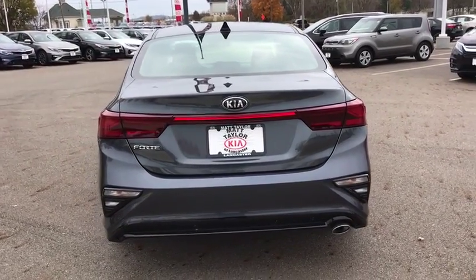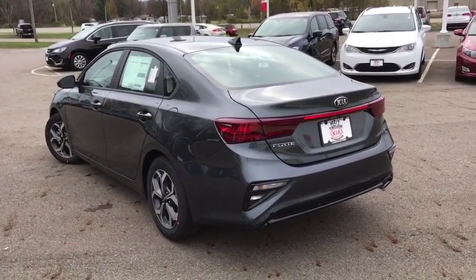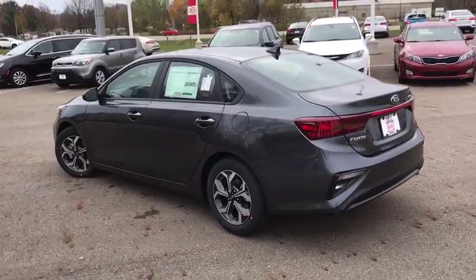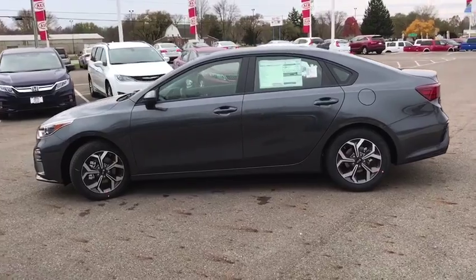Center console, day and night rear-view mirror, cargo area light, rear-view camera, front reading lamps, body-color door handles, tire pressure monitoring system, front independent suspension, low tire pressure warning.